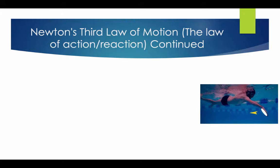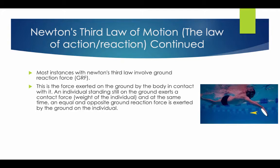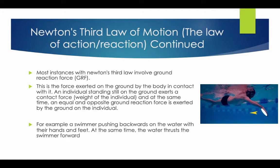Newton's Third Law continued. Most instances involve ground reaction force — the force exerted on the ground by the body in contact with it. An individual standing still on the ground exerts the same contact force, and at the same time an equal and opposite ground reaction force is exerted by the ground on the individual. For example, a swimmer pushing backwards on the water with their hands and feet — at the same time the water thrusts the swimmer forwards. Every action has an equal and opposite reaction.